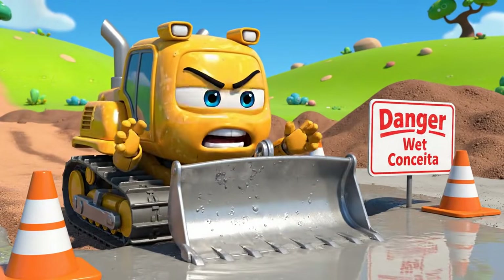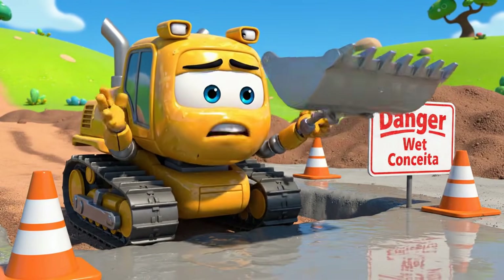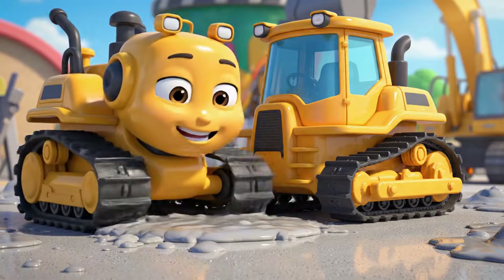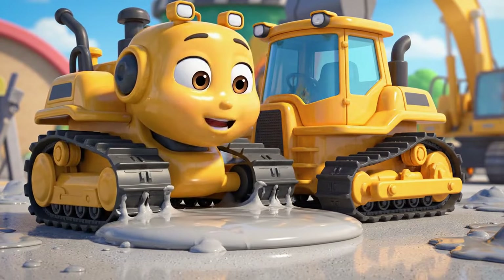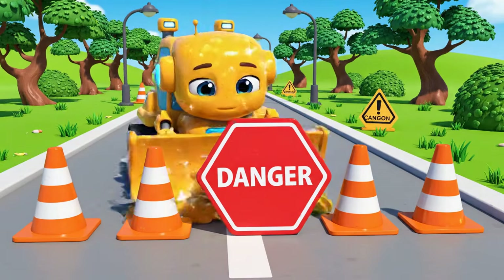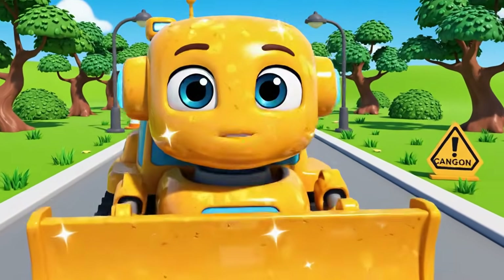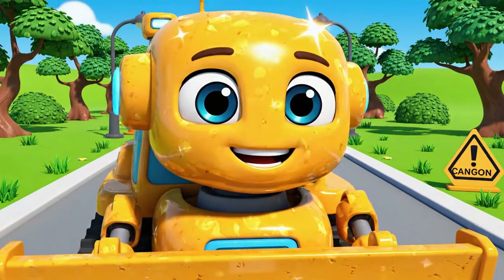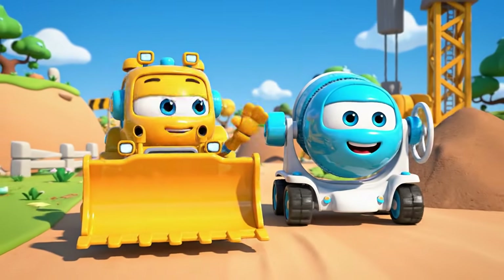Come on. The path I need is right on the other side. Going all the way around will take forever. See? It looks fine to me. Just a little sticky. It's not that wet. There. Path is clear. Come on, Mickey. I found a super-fast shortcut. Follow me.